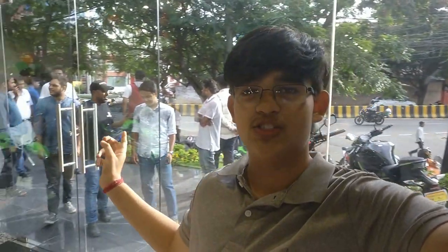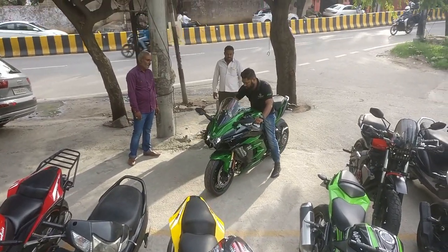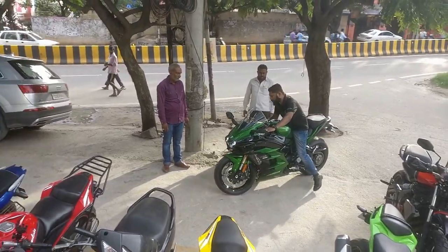We've just come in and I cannot wait for the Ninja H2SX to be launched here — exclusive content. And there it is, the bad boy in all its glory, the beast, the monster of a machine. That is wow.